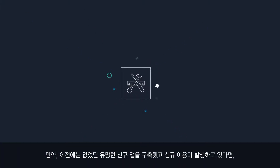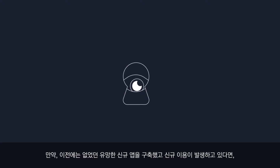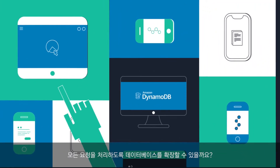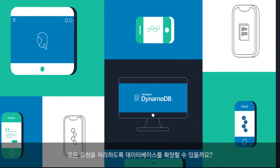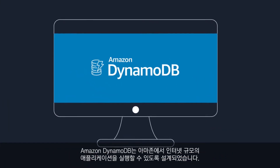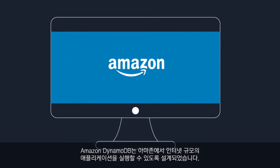You've just built a promising new app that the world has never seen before. New users are coming in, but can your database scale to handle all the requests? Amazon DynamoDB — it was built to handle internet scale applications at Amazon,